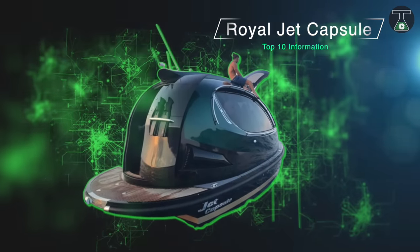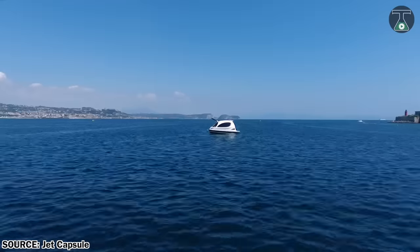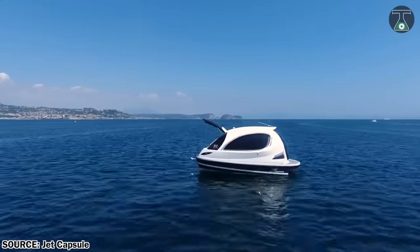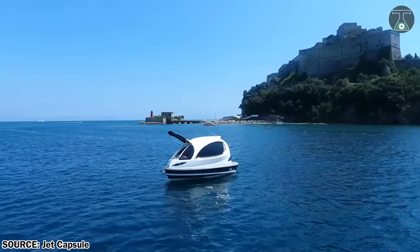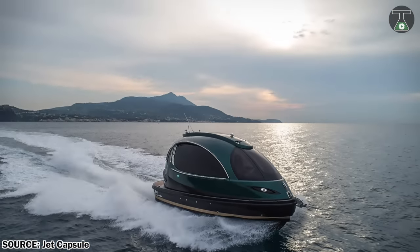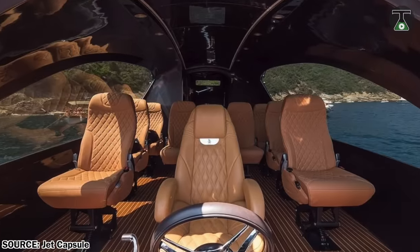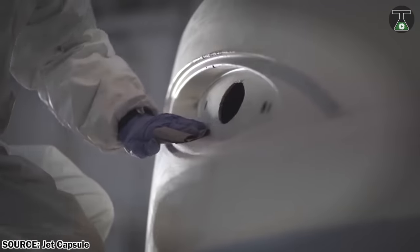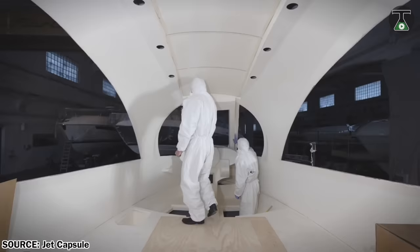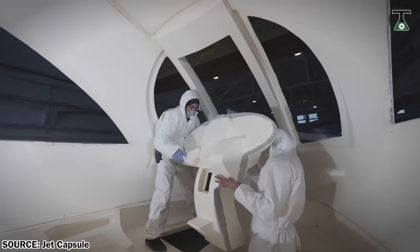Royal Jet Capsule. As the name clarifies, this is a capsule-shaped mini-jet made by an Italian company by the name of Jet Capsule, founded by Pier Paolo Lazzarini. The fully customizable Jet Capsule is an ultra-futuristic yacht made almost entirely from fiberglass, costing €145,000.